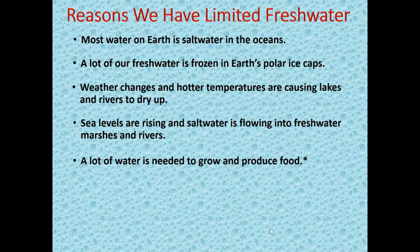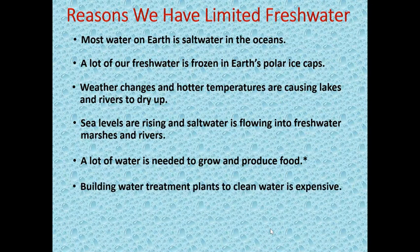A lot of water is needed to grow and produce food. For example, it takes 137 gallons of water to produce one piece of bread and 53 gallons of water for a glass of milk. Building water treatment plants to clean up water is expensive.